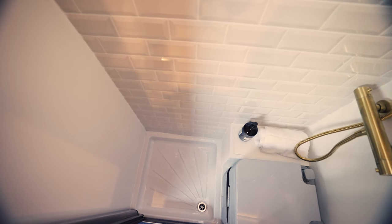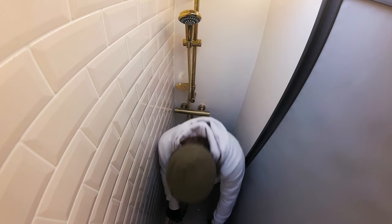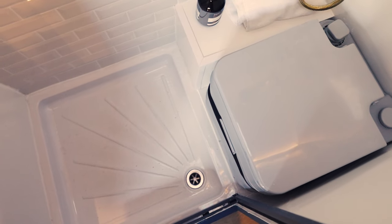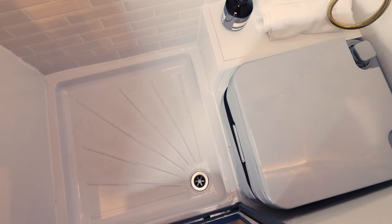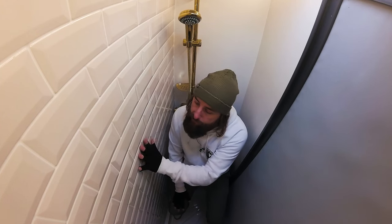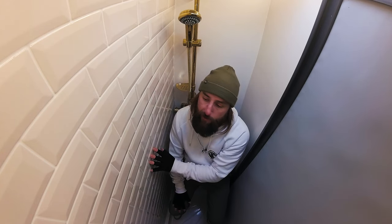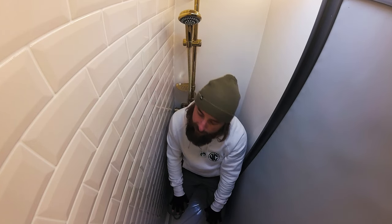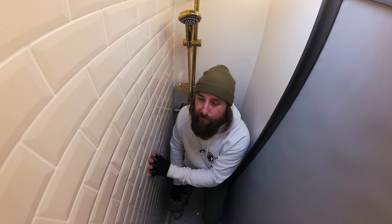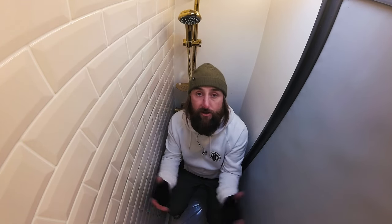Down here there's a little shelf for your bits and bobs. The waste water drains out into an underslung grey water tank. The Ricoh wall lining is really nice — lightweight, stylish, and it finishes off the room beautifully.